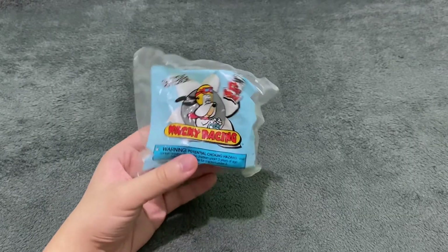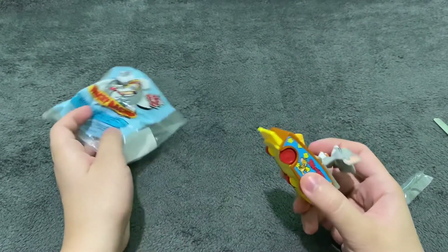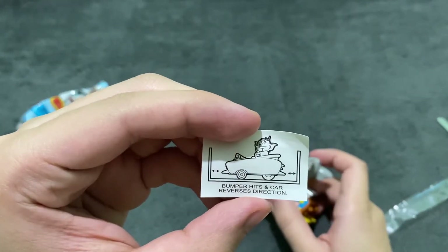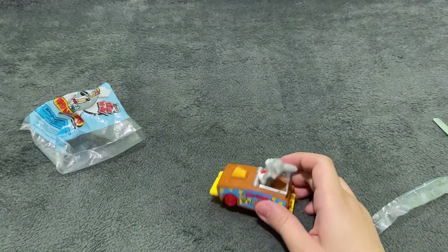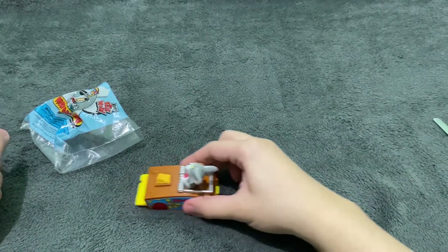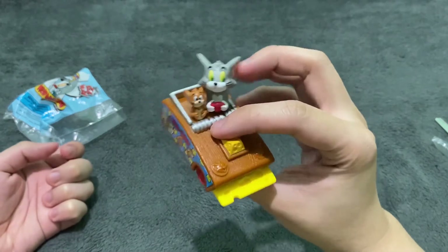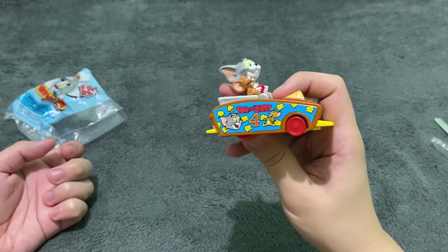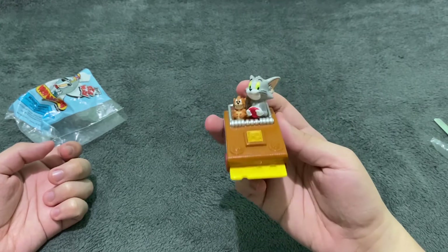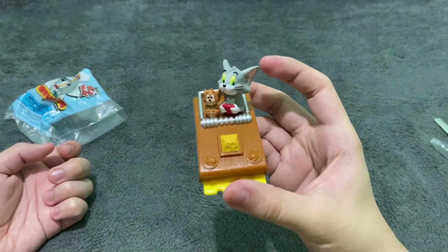Last but not least, we have Tom and Jerry. There's a small instruction here — it says bumper hits and car reverses direction. But it rolls, and it revs when you do this. This is so cool. I love this design with Tom and Jerry — there's a mousetrap here, it's so cute. She's representing Jerry's love, and there's Tom driving. They're both friends instead of enemies, which is so cute. There you go — this is Tom and Jerry.